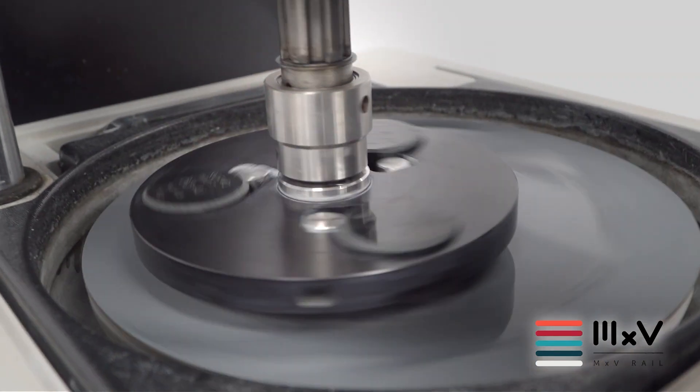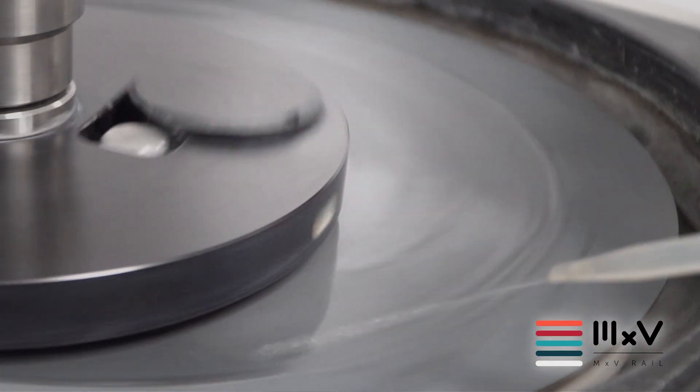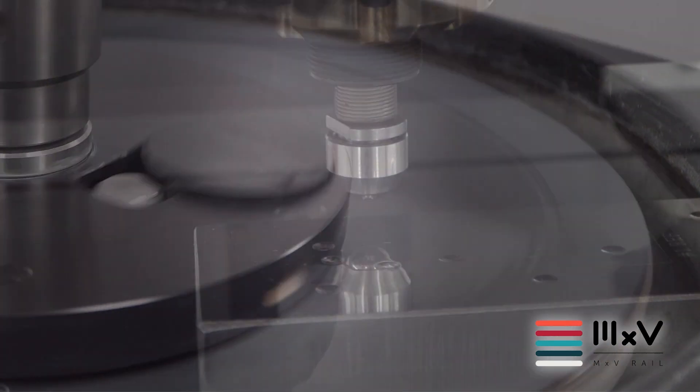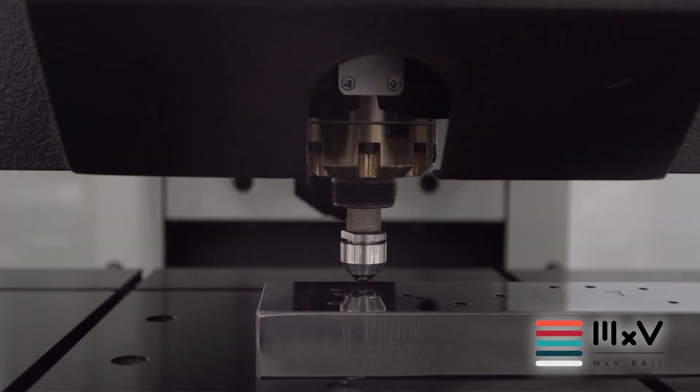Our new labs offer a one-stop shop in sample preparation and analysis. From cutting, polishing and grinding to optical emission spectrometers and automated hardness measurements, our team of experts has the right equipment to provide valuable insight on evaluating material properties to make sure they perform best when it matters most.